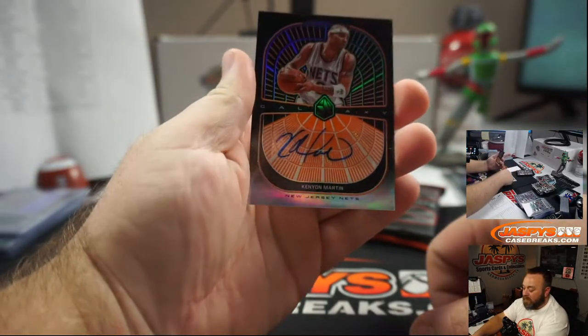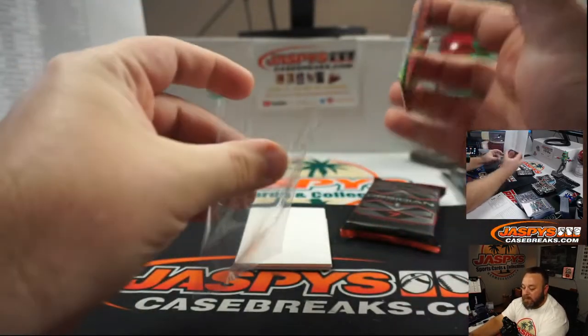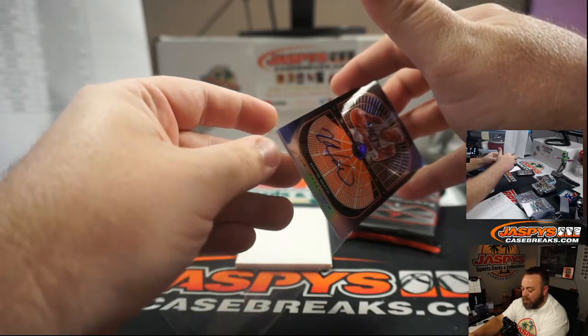Kenyon Martin, New Jersey Nets, Galaxy Auto, orange, 49 of 50. New Jersey Nets — also Brooklyn Nets — Steve Wong. Congrats Steve.